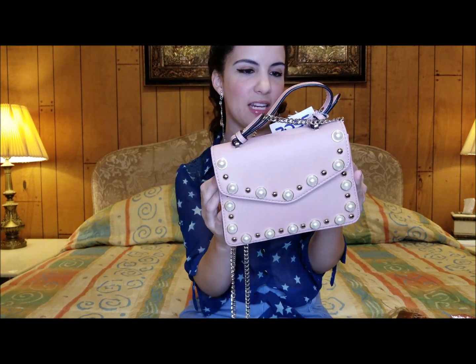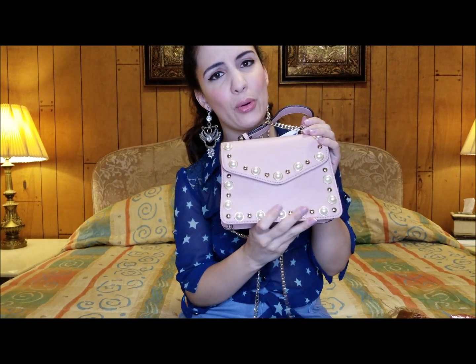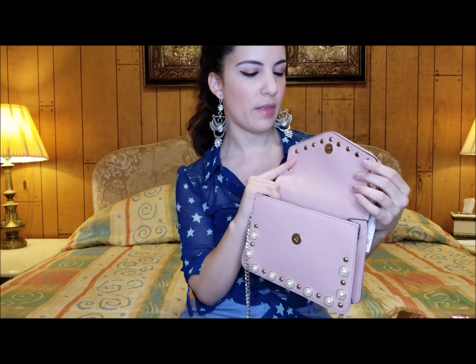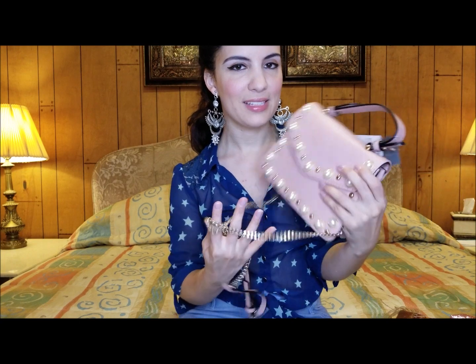This is the last but not least item — it was $19.99 and it's by Expressions NYC. I just love the pearls and the pretty pink, it's just so gorgeous. I have yet to wear it but I was worried it was going to be a little too small. It'll hold my cell phone, my compact, lip balm, and that sort of thing. This is definitely my favorite out of all of these. Please let me know in the comments below what was your favorite bag from today's haul.